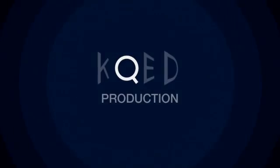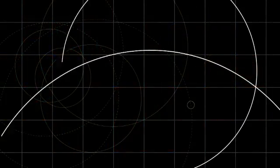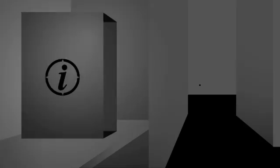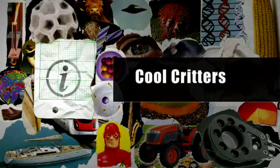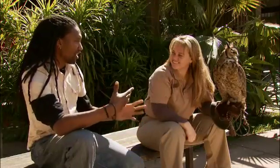The following KQED production was produced in high definition. Hi, this is Ifania Bell for Quest TV. I'm here at the Oakland Zoo with Margaret Rauser, who is one of the lead keepers here at the zoo. And she has a wonderful guest who's sort of been staring at me a bit.